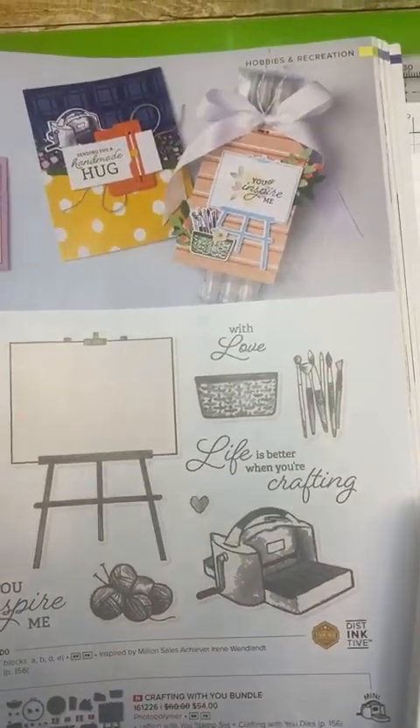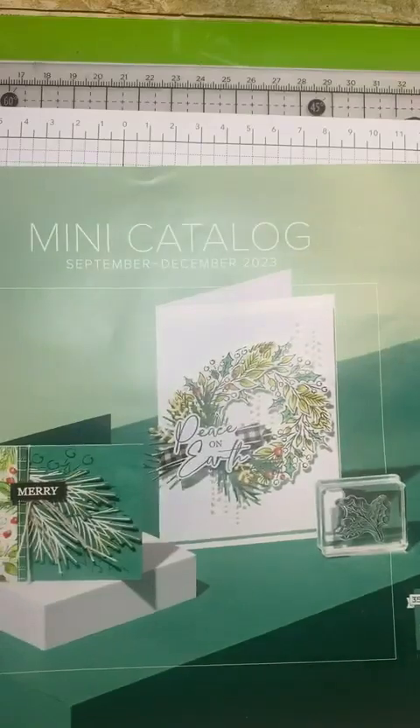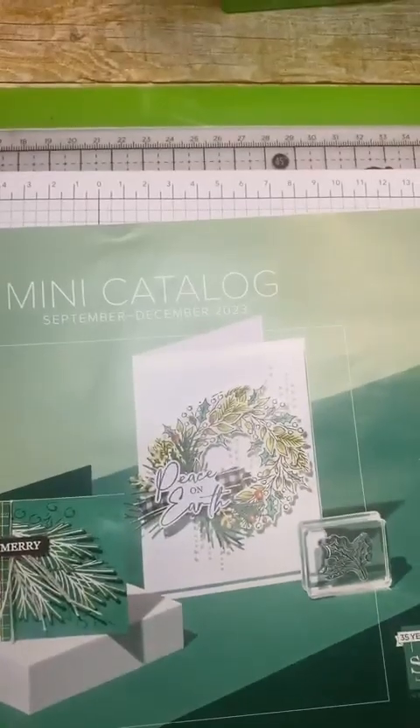I guess I thought going live on Facebook at 8 would be better because that's probably what time halftime would be on for the Cowboys game, but no, it's still going on. I don't know what time halftime is. Anyway, thanks for joining me live or replay. I'm Pam Belders, Stampin' Up Demonstrator, coming to you live.